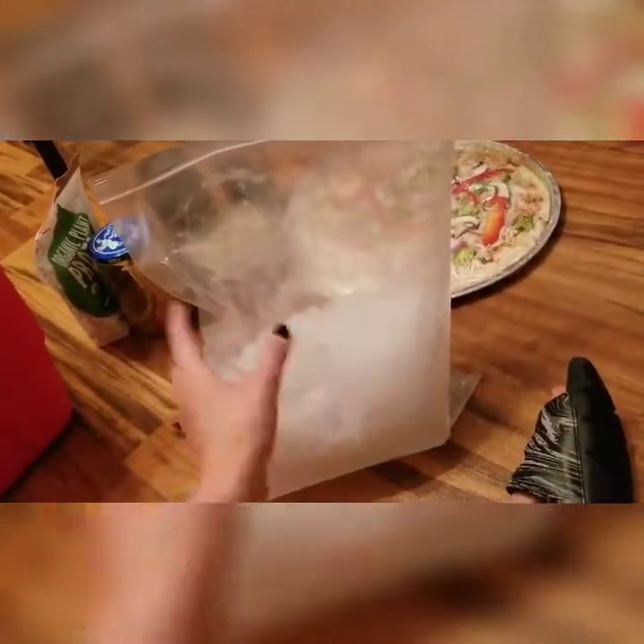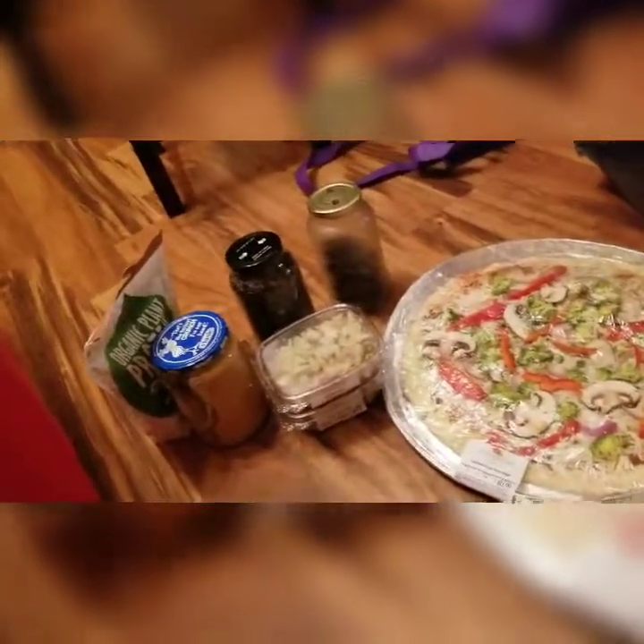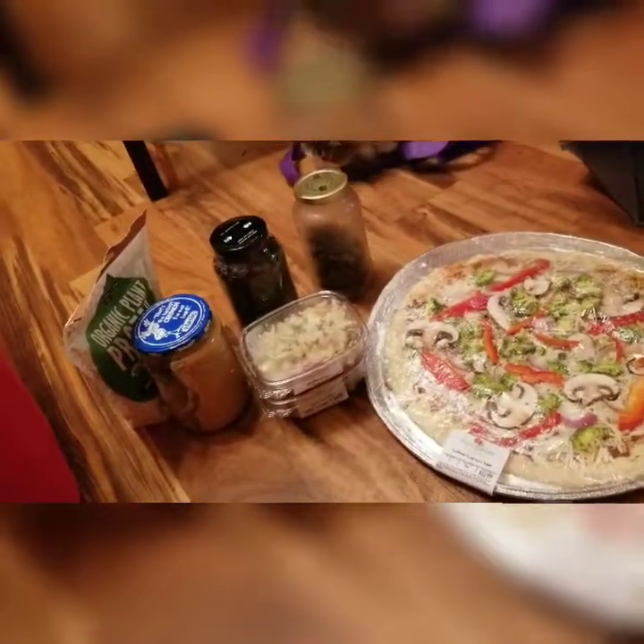They didn't sell bags of ice but they gave me a bag of ice from their back room — they just filled a bag with ice so I could put all the stuff in the cooler, and it worked really well. They are awesome. I really like it — it's got a lot of variety and options.